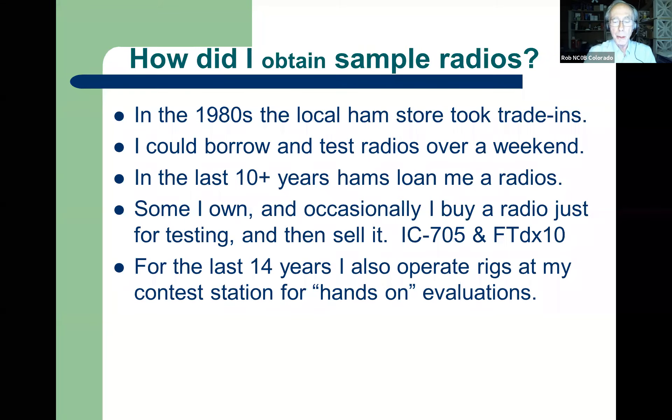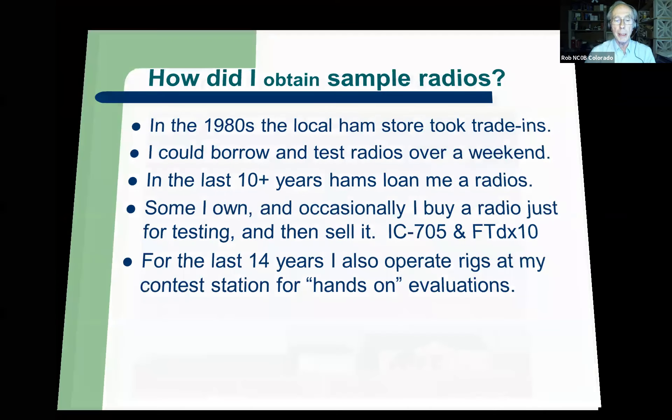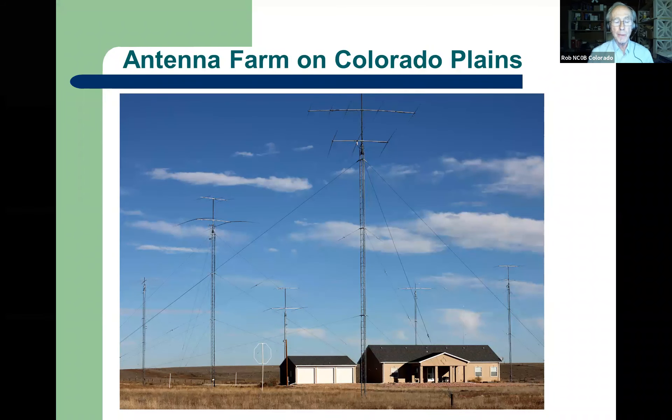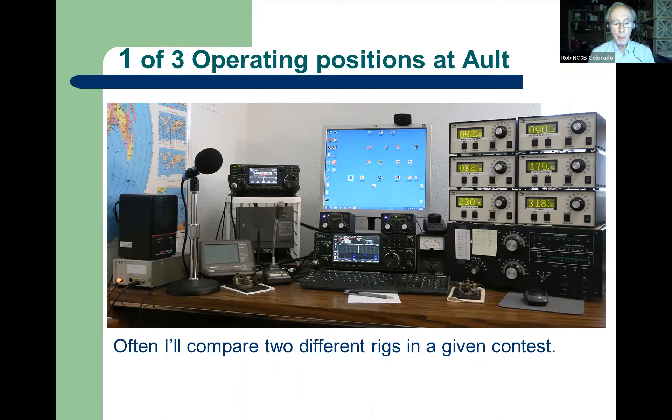In the last 14 years or so I've been doing hands-on evaluations in contests, which has really augmented just numbers. Numbers are fine and it's nice to have them, but it's important to know how does it really play on the air. Here's my contest station east of Fort Collins. I really put a lot of emphasis on antennas — location, antenna, operator skill, and then maybe which radio you pick. We have lots of different radios to choose from today, and sometimes I'll be running two different rigs in a contest, changing chairs to compare them.